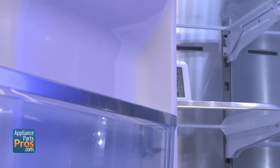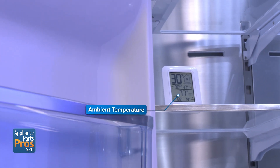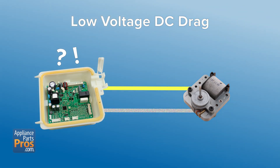Before we wrap, a couple of honorable mentions worth checking. First, ambient temperature — if your fridge is in a garage or unheated space, extreme cold or heat can throw off its cooling cycles. Sometimes the fix is as simple as moving it to a better location. Second, low voltage DC drag. When a low voltage component fails, it can send electrical noise to the main control board, causing all sorts of weird behavior, especially with cooling. These can be tricky to track down, but worth keeping in mind if the fridge is acting erratically.